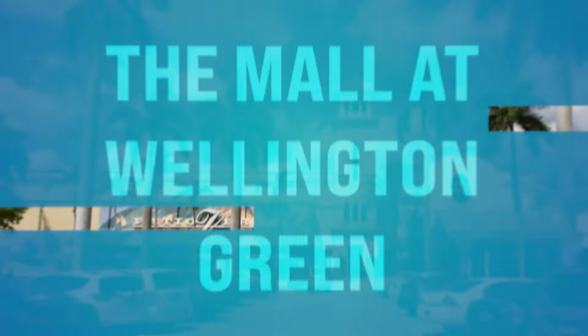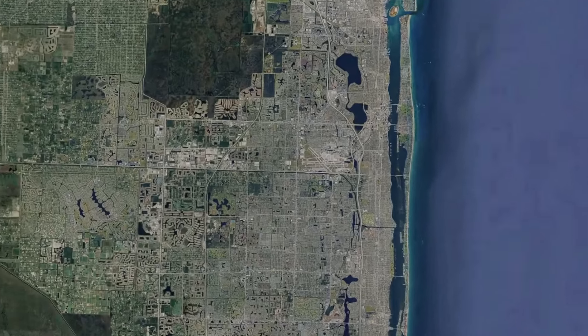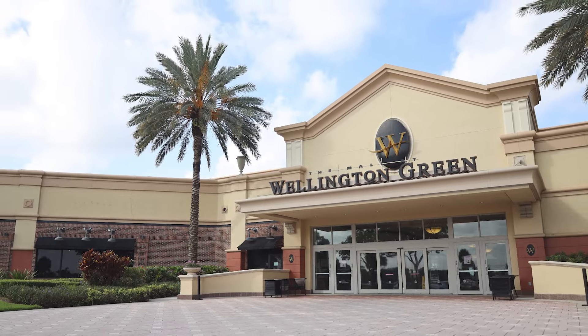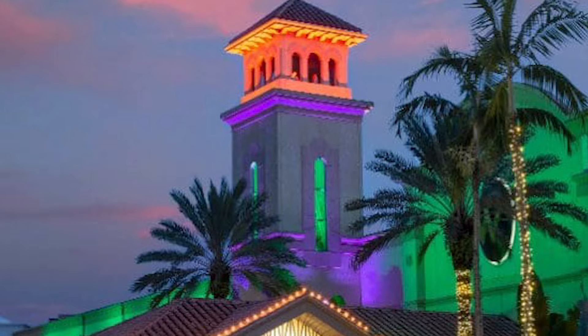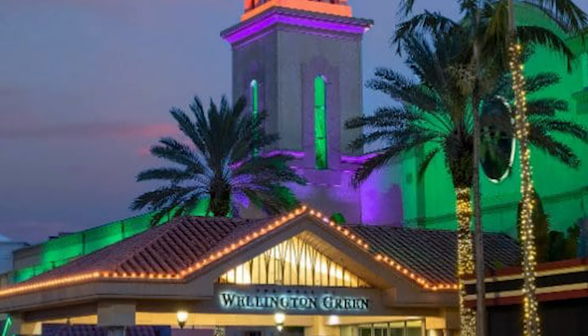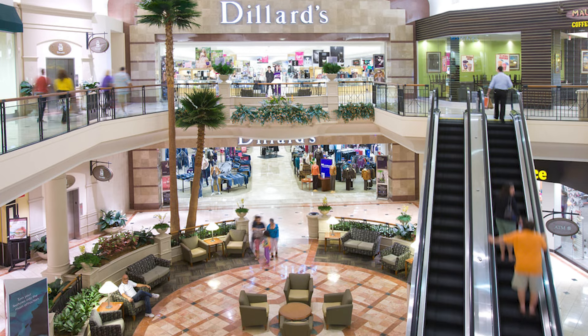Number twenty-eight, we got the Mall at Wellington Green. This is out on Forest Hill Boulevard in Wellington, where all the equestrian people are. This is premier shopping — a destination in the heart of Palm Beach County with department stores, fashion boutiques, specialty shops, and beauty salons. Go check that out for the day.